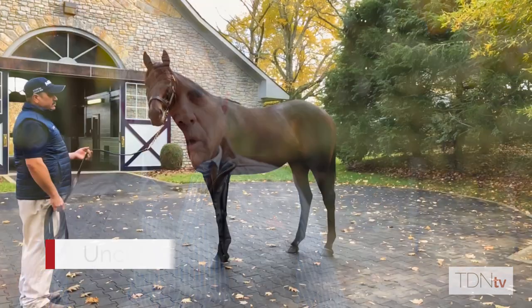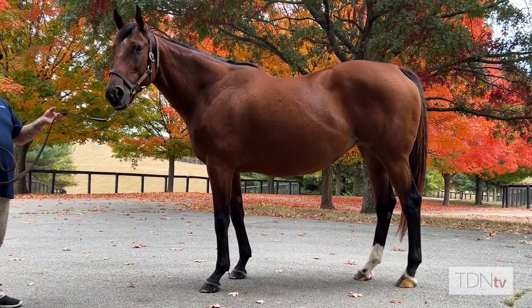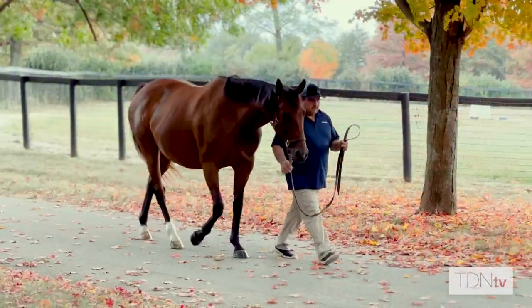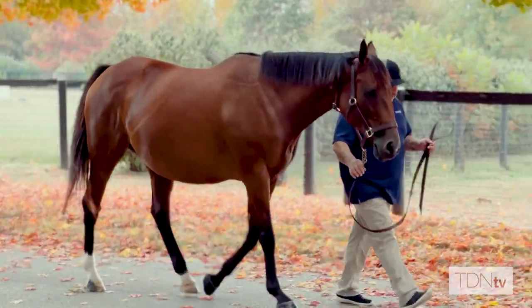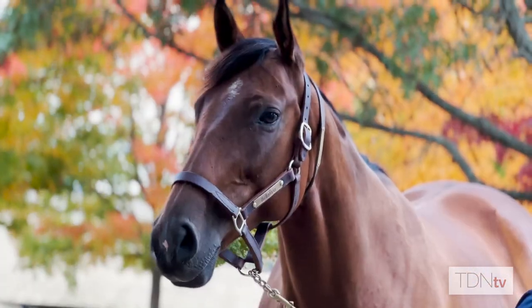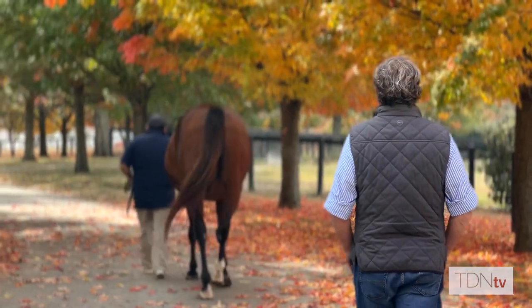Bellafina was bred to, I think, a perfect horse to start her off in Uncle Mo. One thing Bellafina really has that's quite different is she is a big mare, and she was of good size as a two-year-old — long leg, long body, long type. She looks like a two-turn horse, but fast as hell. And that's what I love about her.